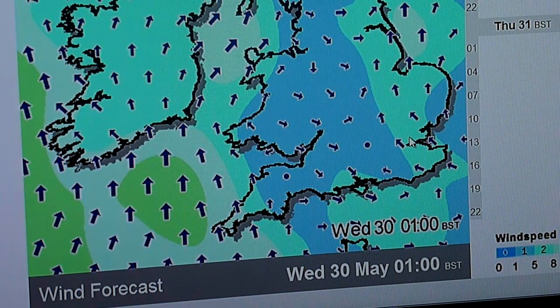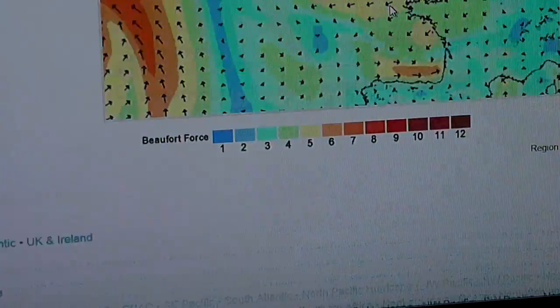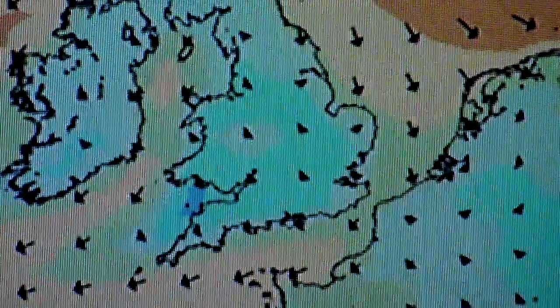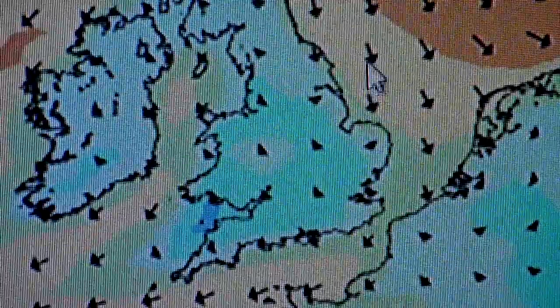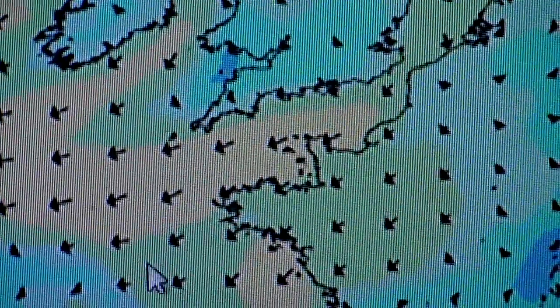Looking at the UK surf map, if I zoom in there, it tells a slightly different story — it basically shows the wind coming down here and going that way, then it comes out here and down that way.